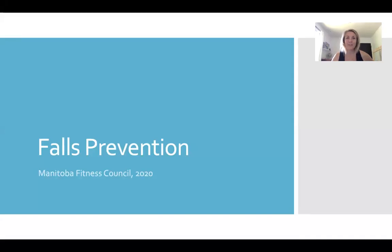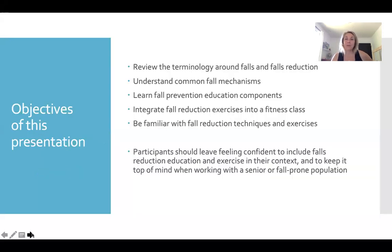Hi everybody, my name is Andrea Smith and I'm the facilitator for the Falls Prevention Workshop for the Manitoba Fitness Council. Today we're going to be looking at the terminology around falls and fall reduction. I'm going to help you understand some common fall mechanisms, and I'd like to tell you a little bit more about fall prevention education components outside of exercise. I also want to discuss how to integrate fall reduction exercises into a fitness class, as well as understanding fall reduction techniques and specific exercises that reduce the chance of your participants falling.